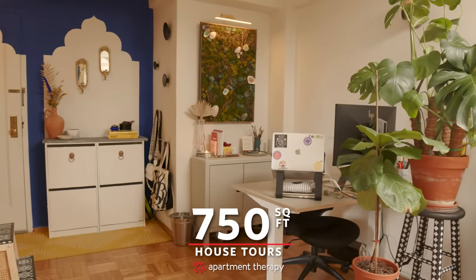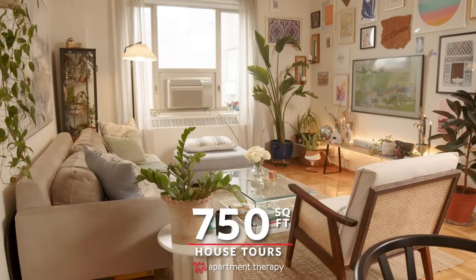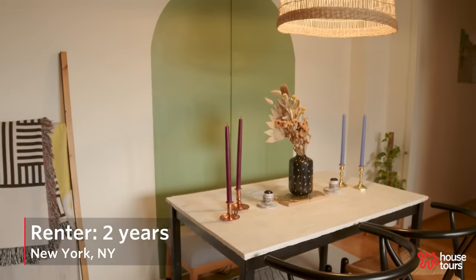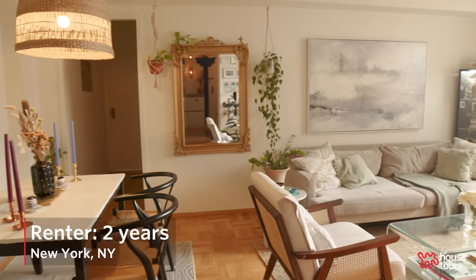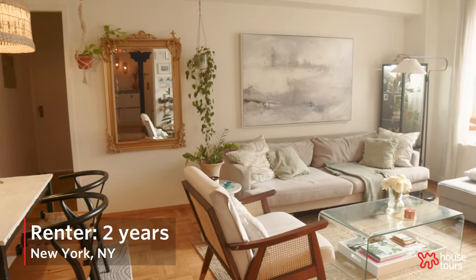Hi Apartment Therapy, my name is Meher. Welcome to my 750 square foot apartment in New York City. I've lived here for a little over two years and I plan to be here longer. The entire apartment is very spacious, which is rare for New York City.